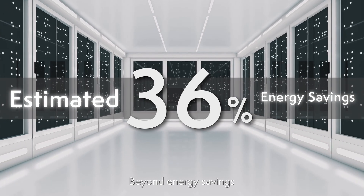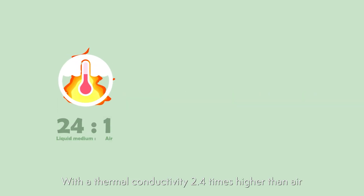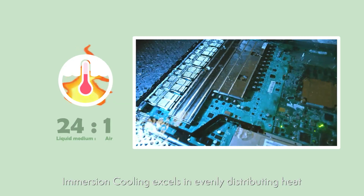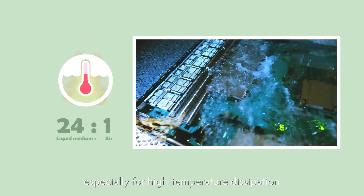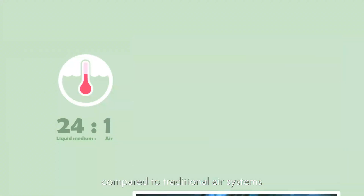Beyond energy savings, immersion cooling presents a myriad of benefits. With a thermal conductivity 2.4 times higher than air, immersion cooling excels in evenly distributing heat, especially for high-temperature dissipation compared to traditional air systems.